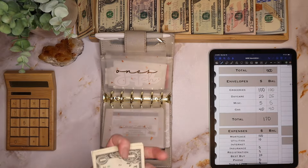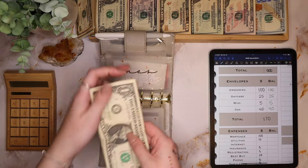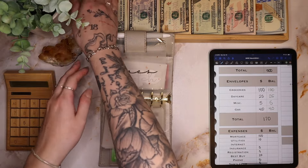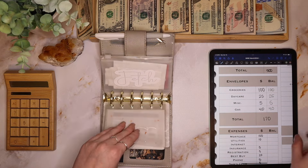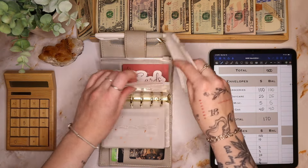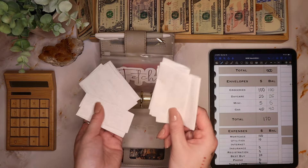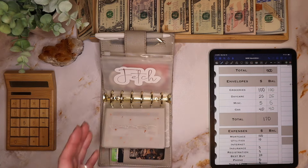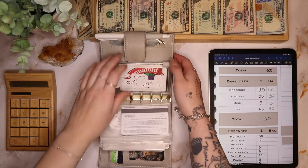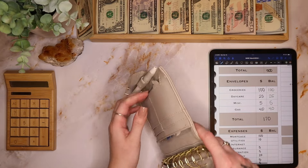For extra ones this week, we have $6, so these are going to go into the dollar challenge at the end. For Fetch — take pictures of your paper receipts, the app will give you points, and you can redeem those points for gift cards. I'm going to empty out my change.